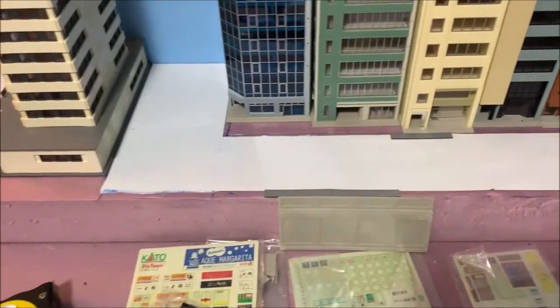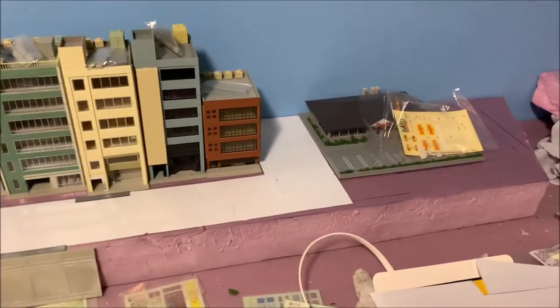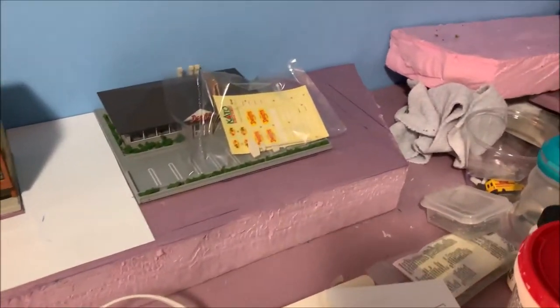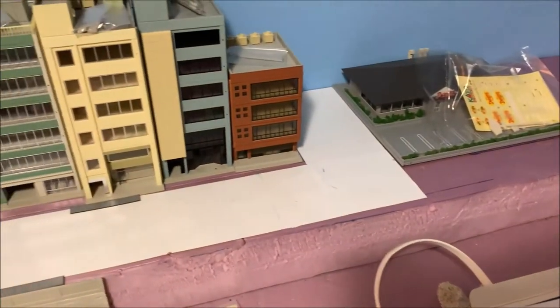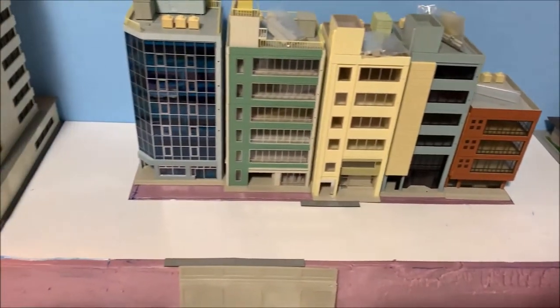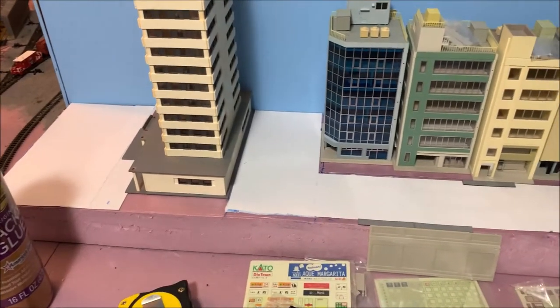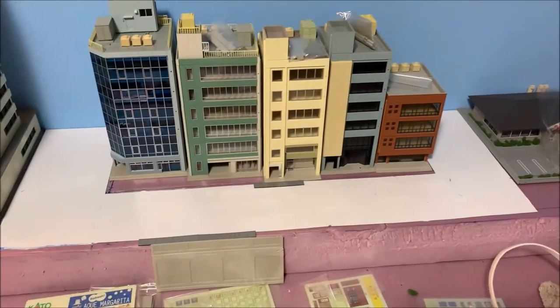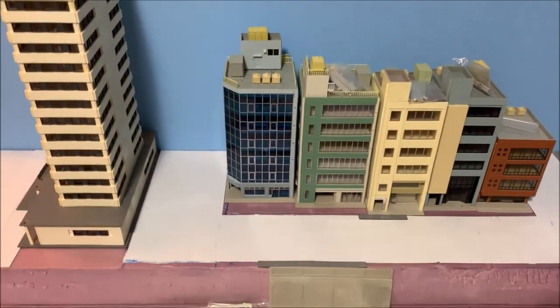I've got the buildings kind of pushed back, which gives you an idea. All that's gonna be grassed up with trees around the Denny's to make a nice little area. So I've got it so far — gotta let that dry and then come back with the spackle. I'll be back when the spackling is done.